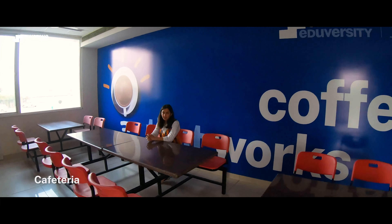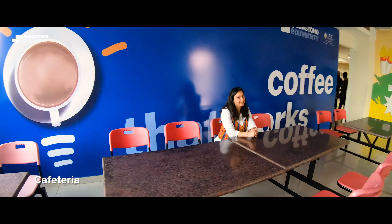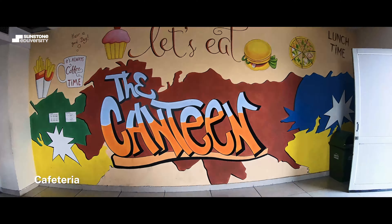After a long day of classes, students can have wholesome meals from the in-house cafeteria. In case you want to grab a quick bite, you can come to the food courts and enjoy some off time before your next class.